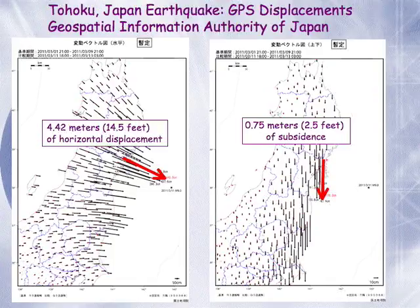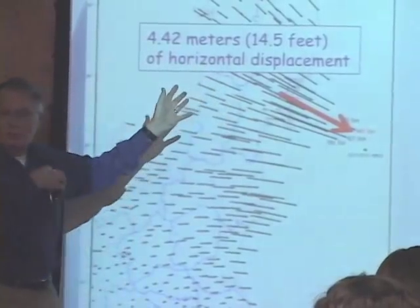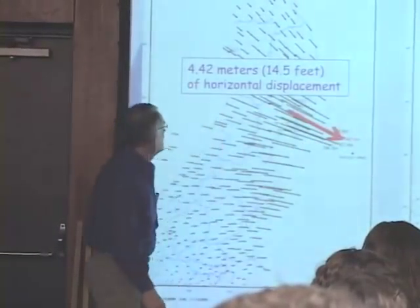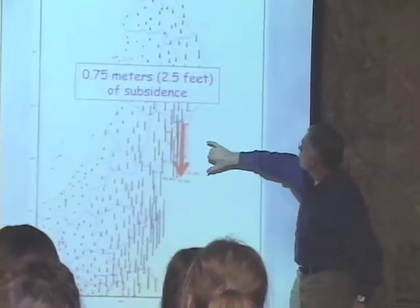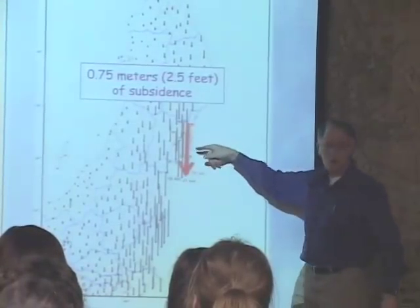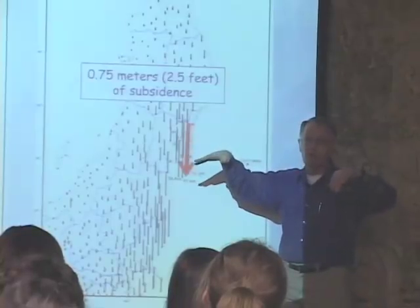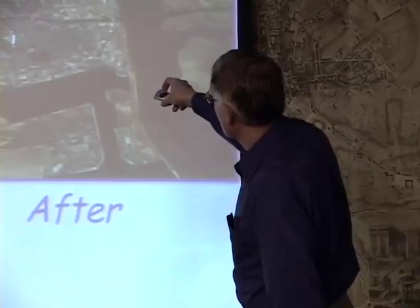Japan has a very dense network of high-precision GPS receivers. The maximum horizontal displacements experienced near the epicenter were about 4.42 meters — 14 and a half feet. Literally, the coastline of northern Honshu moved outwards toward the east by up to 14 and a half feet. It also dropped down vertically. The maximum subsidence that occurred during the earthquake was 0.75 meters, or about 2 and a half feet. Some of the flooding we are seeing now in coastal Japan is due to this subsidence — areas that were above sea level prior to the earthquake are now in the intertidal zone, and some of this inundation may be permanent.